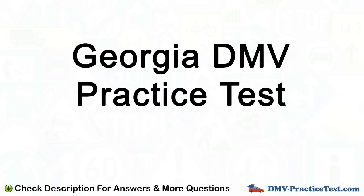Welcome to another test from the DMV practice tests. In this video we are going to test Georgia DMV practice test. For answers and explanations check the description below and our website for more tests.